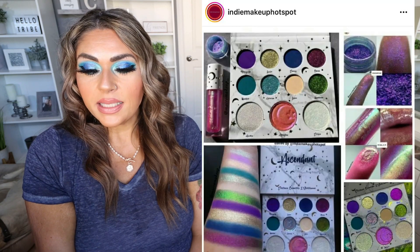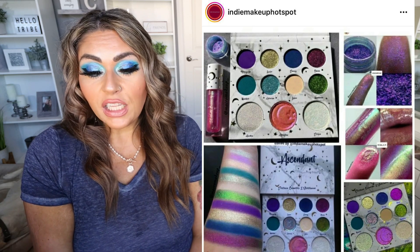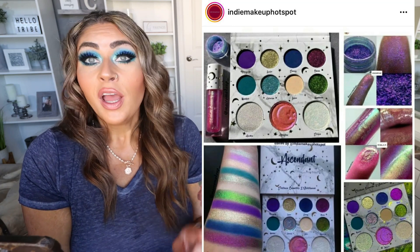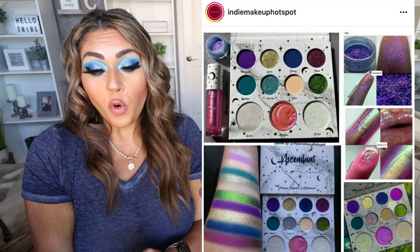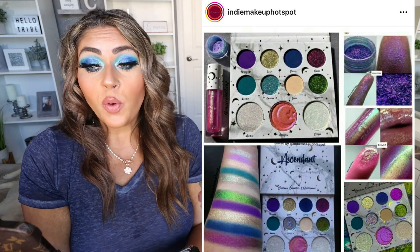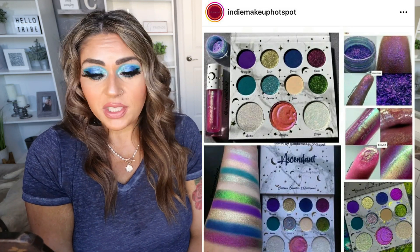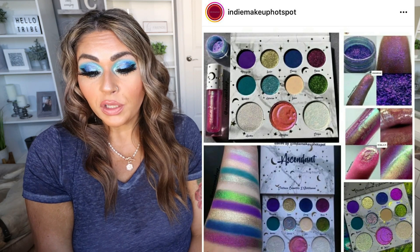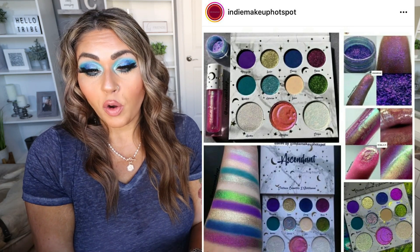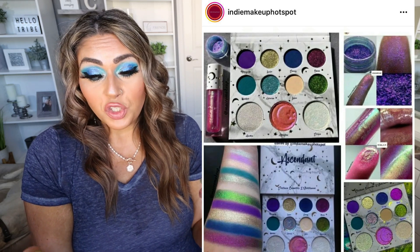Lastly, we have a makeup collaboration between Electrum Cosmetics and Wit Charest. This collection includes the Ascendant Palette with 11 pans: three multi-chrome highlighters, four mattes, one metallic, two multi-chromes, and one multi-chrome topper. The bottom row of multi-chrome highlighters is absolutely beautiful. The palette is $55, which is not bad at all — shadows with special shades, mattes, duochromes, multi-chromes, and three multi-chrome highlighters. They're also releasing the Conjure Lip Gloss and Moonstone Loose Pigments. Available now on their website. I've never heard of this brand but I am intrigued and definitely going to check this out.